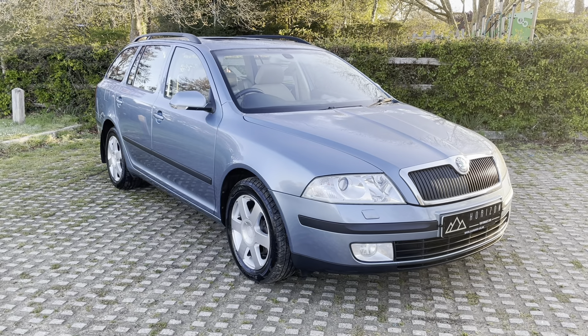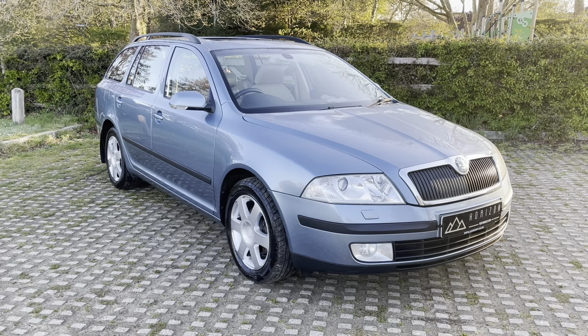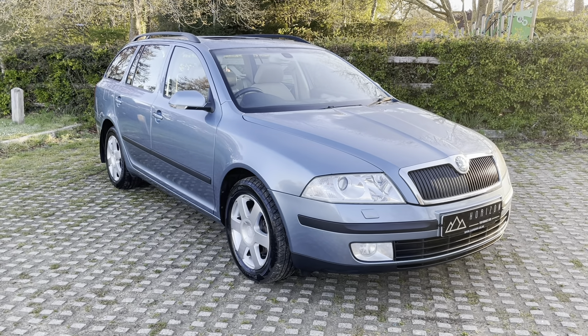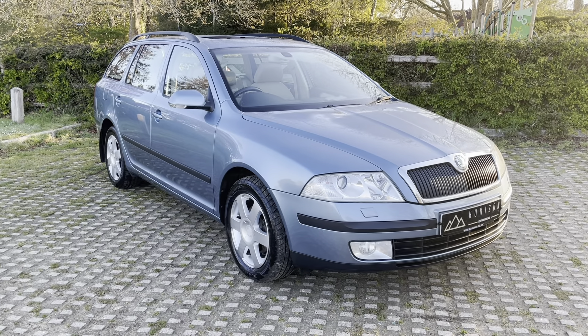The car's been maintained regardless of cost. It comes with a big wedge of service invoices for the maintenance over the years, and the condition inside and out goes to show how much the previous owner cared for this car.